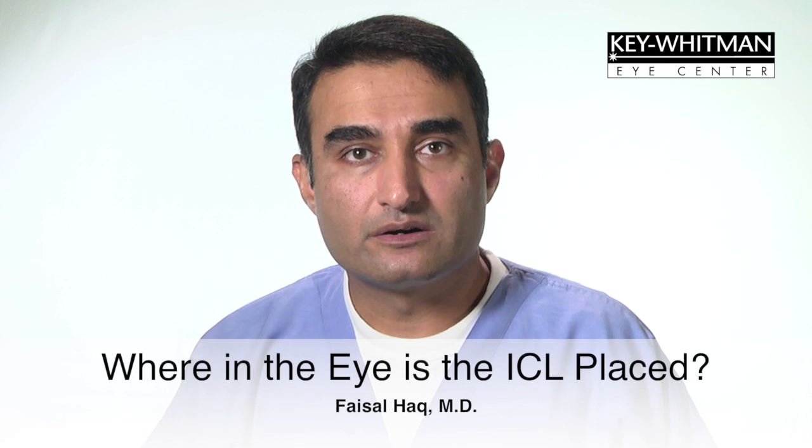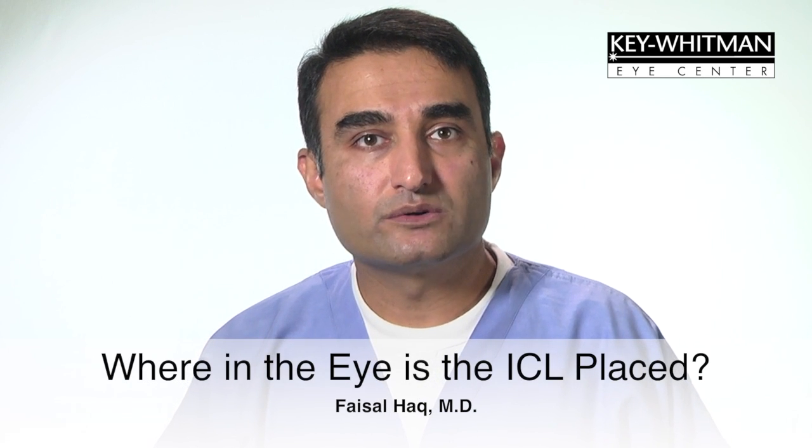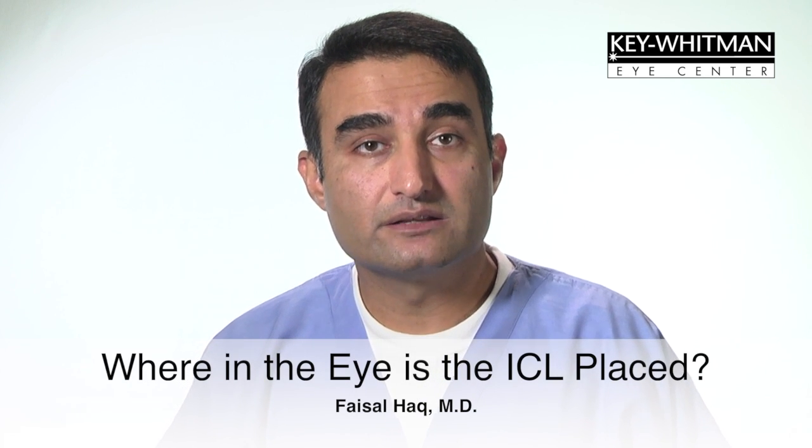The best candidates are usually 18 to 40 years of age, before the onset of any presbyopia. Unlike with LASIK or PRK, instead of treating the cornea or the outer layer of the eye, the ICL is inserted within the eye just behind the iris and in front of the natural crystalline lens of the eye.